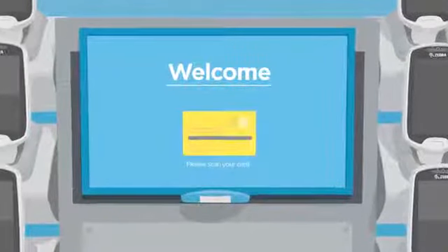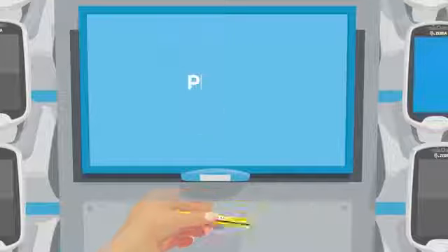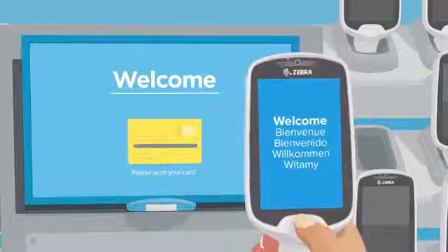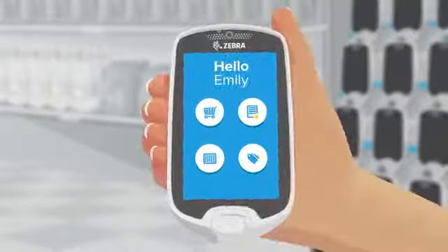It starts with unlocking the device which is quick, easy and can be done with a loyalty card or any unique identifier you assign. In an instant, your customer's shop can begin. A personalized welcome makes customers feel more valued.